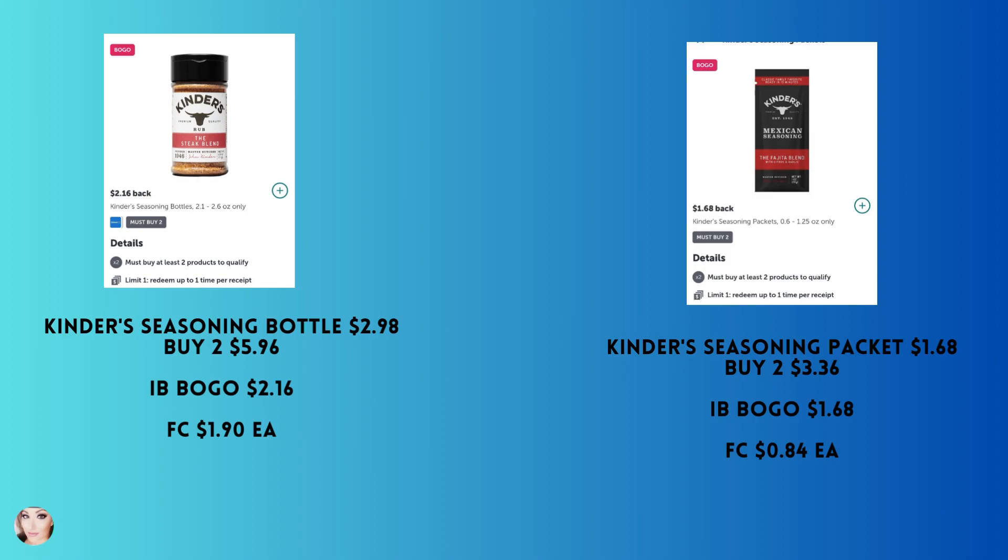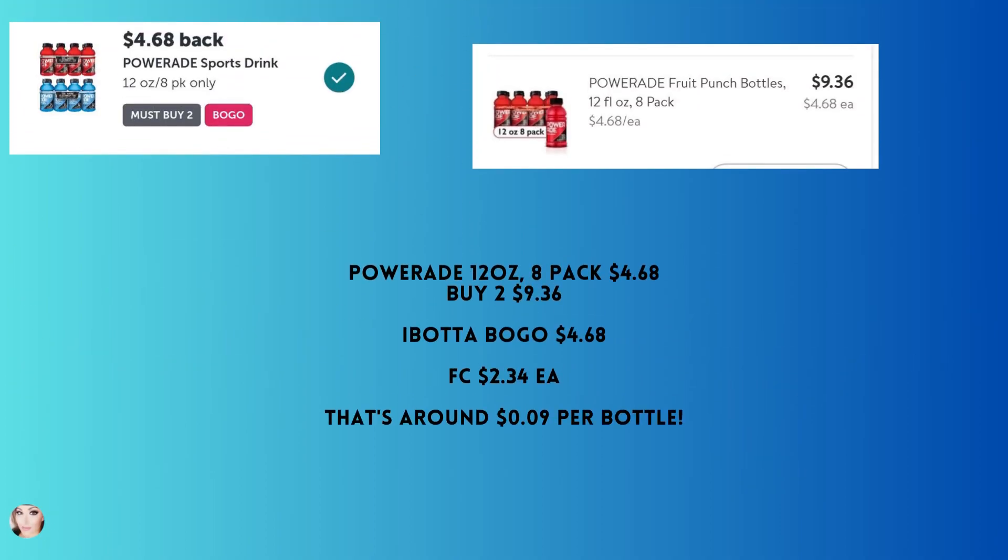Kinder's — BOGO offers with Ibotta. The seasoning bottle is $2.98; buy two and you'll get back $2.16, making your final cost just $1.90 each. They also have a seasoning packet at $1.68 — again buy two, you'll get back $1.68, making your final cost 84 cents each.